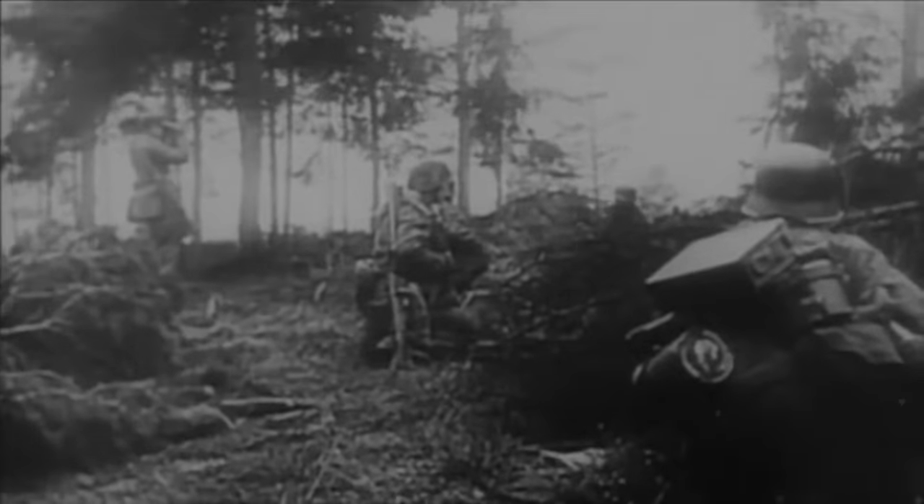On paper this sounds impressive until you compare the figures for the attacking Red Army. The First and Second Belorussian and First Ukrainian Fronts fielded 2.3 million men for Operation Berlin and about 6,250 tanks and assault guns between them.